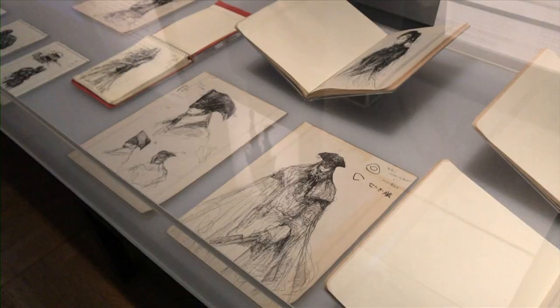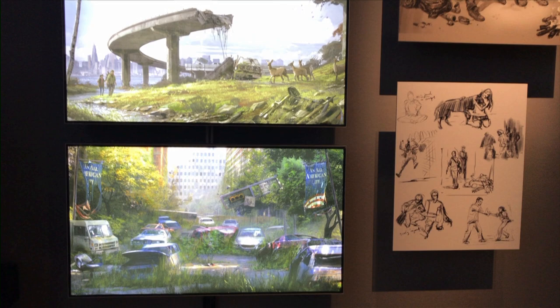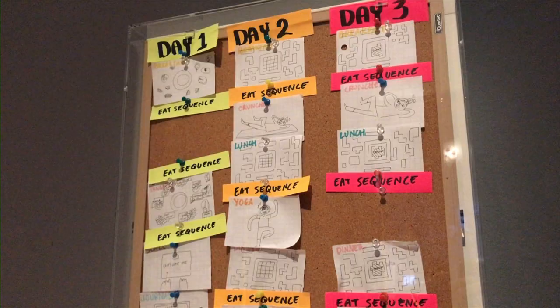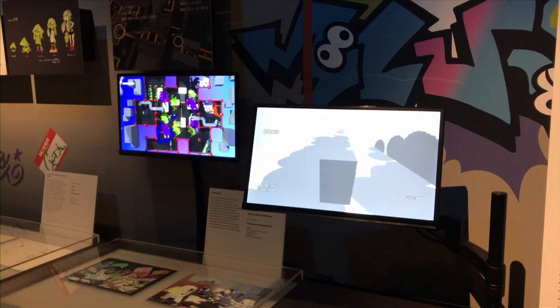Every aspect of the design process is under the spotlight here. From initial sketches and character designs, through to world-building backgrounds and mood-influencing colourful landscapes. The planning behind complex timelines and character arcs is on show, as well as the coding and prototypes behind play mechanics and multiplayer elements.